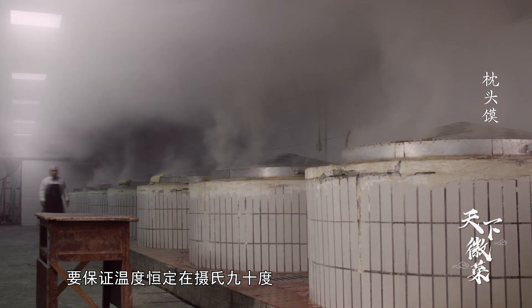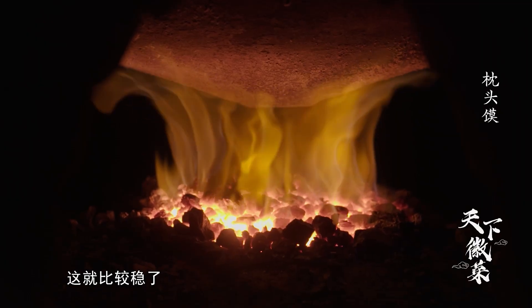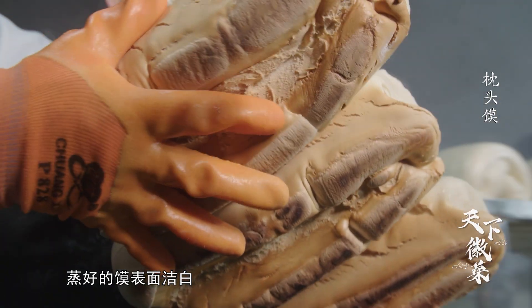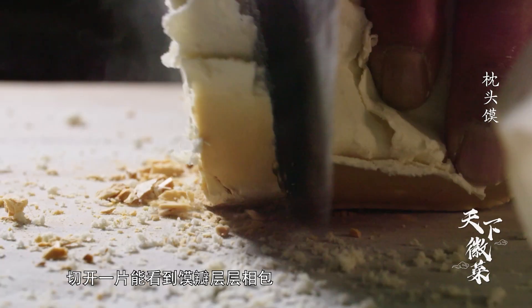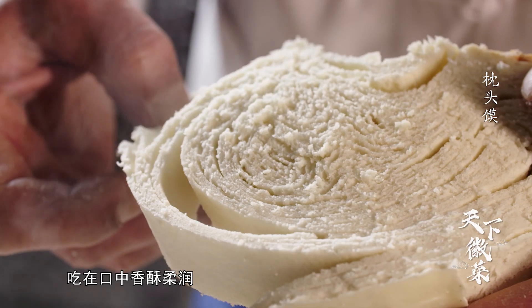直径两米的铁锅内水气充足，大膜上锅后要保证温度恒定在摄氏90度。要保证锅有元气才会散，磨上锅后在十分钟之内保证锅元气，再慢慢地煎，这就比较稳了。蒸好的馍表面洁白，馍焦金黄，切开一片能看到馍瓣层层，香包吃在口中，香酥柔润。